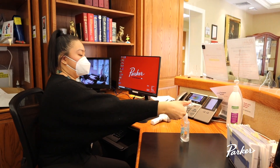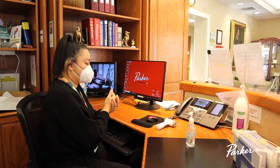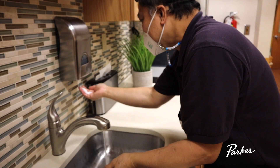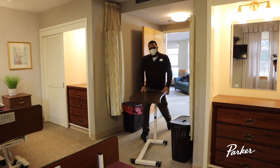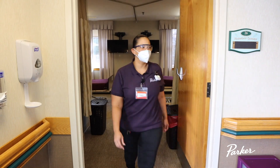Not all staff will wear a BioVigil badge. But remember, we all need to practice good hand hygiene, whether using hand sanitizer or washing with soap and water. Staff who provide direct care to our residents or work in our resident neighborhoods will wear a BioVigil badge during their work day.